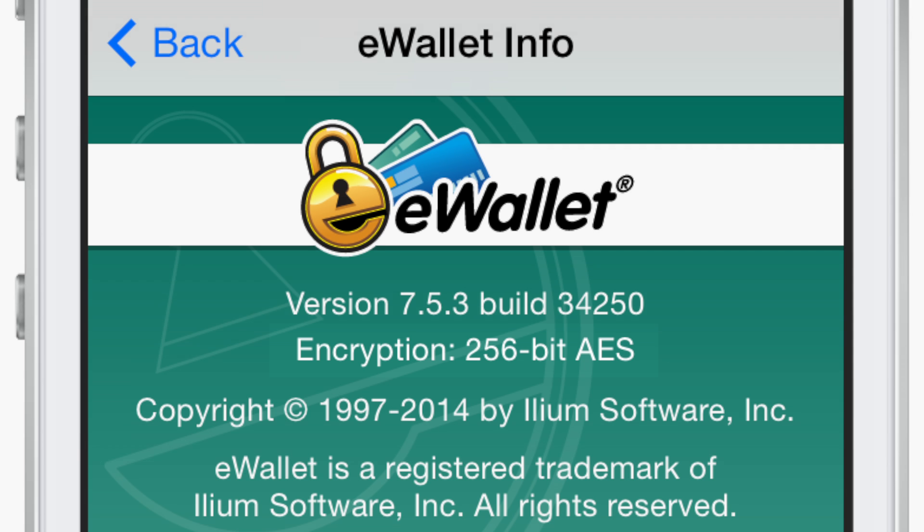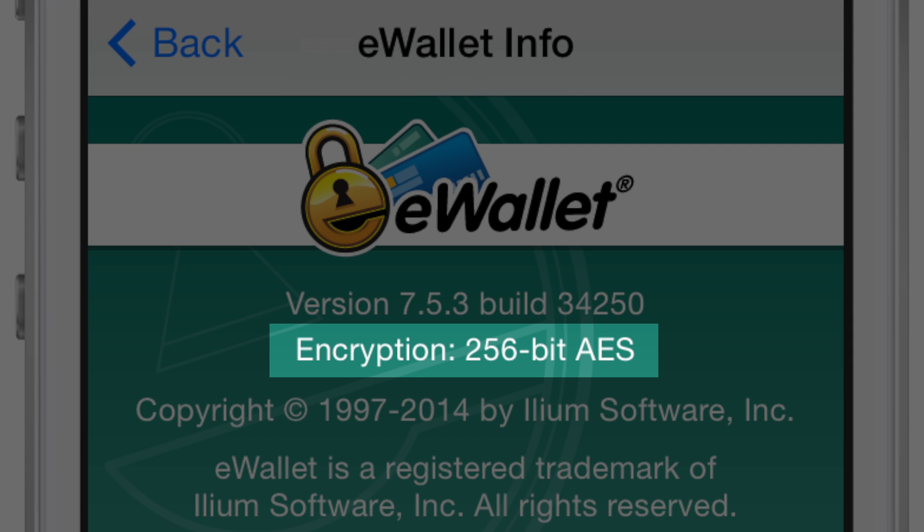The sensitive information you store in eWallet is secured with 256-bit AES encryption, making sure that your data is only available to you, even if you lose your phone.